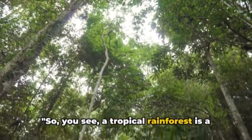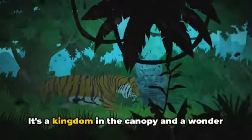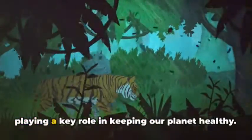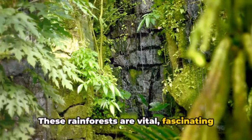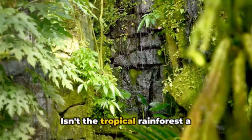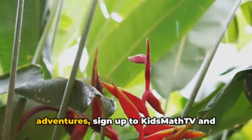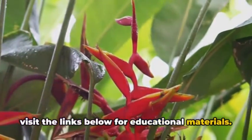So you see, a tropical rainforest is a bustling, vibrant world of its own. It's a kingdom in the canopy and a wonder on the forest floor, teeming with life and playing a key role in keeping our planet healthy. These rainforests are vital, fascinating places that deserve our respect and protection. Isn't the tropical rainforest a fascinating place? For more exciting adventures, sign up to Kids Math TV and visit the links below for educational materials.